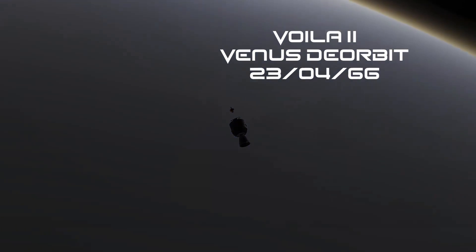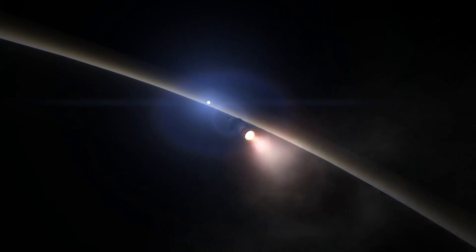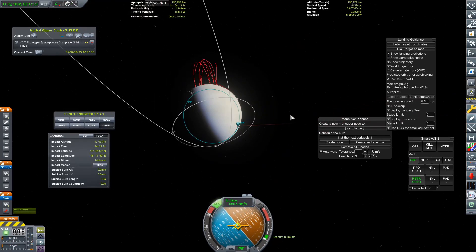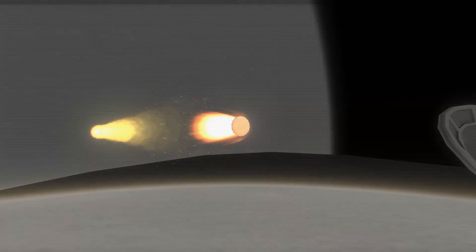With that, we can return to Voila 2, and finally we are going to be able to deorbit over Venus on the 23rd of April 1966. Now, you may notice that we have lost the aeroshell on that. When I returned to this craft, basically those payload fairings got attacked by the Kraken and went wildly out of control, causing this to spin dramatically. So I had to ditch them and hope and pray that without those the craft won't burn up entering Venus's atmosphere. But there we go — we have detached our deorbit stage and we are making our final approach to land on the surface of Venus.